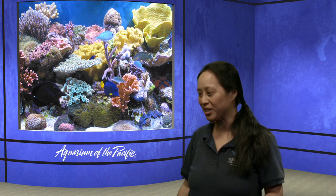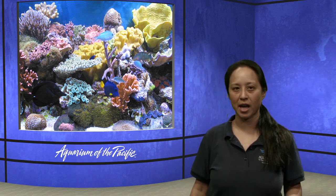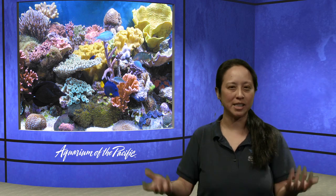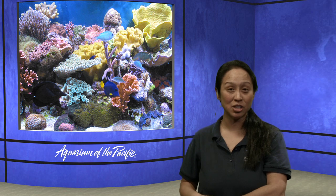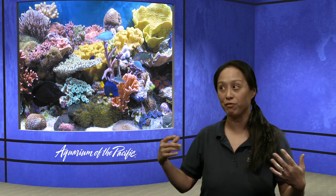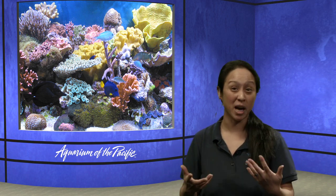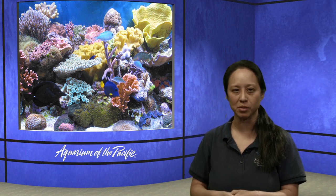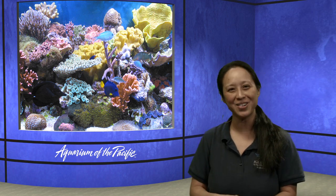Orion has a question: do corals have veins? Corals don't have veins like you and I do. Their tissue is really different. They're actually related to jellies - so the next time you come to the Aquarium of the Pacific and you touch a jelly, you could feel how jellies have that softness about them. Corals are their cousins and have the same kind of soft tissue. They don't have veins and arteries like we do because they don't have the same kinds of organ systems. It's mostly water, actually - they have a lot of water in their bodies.